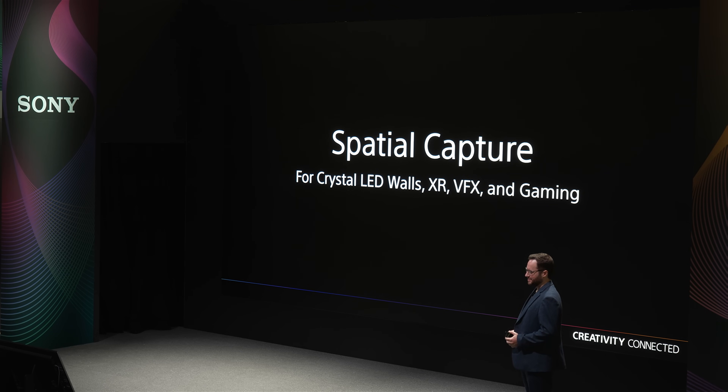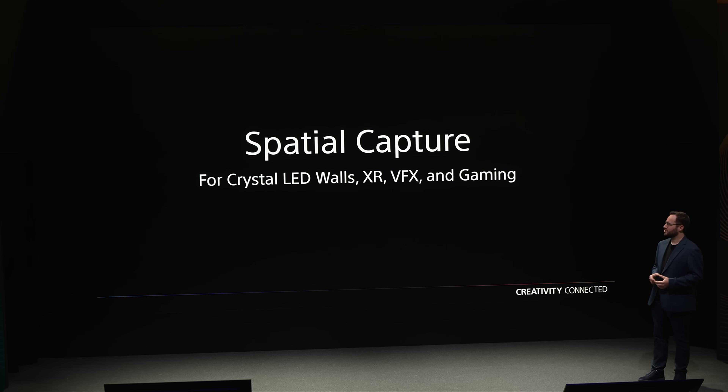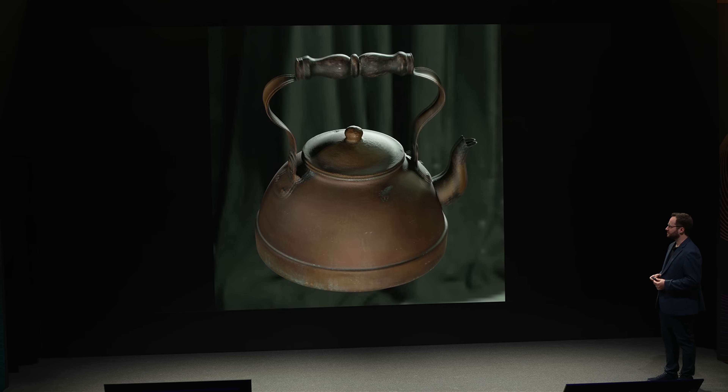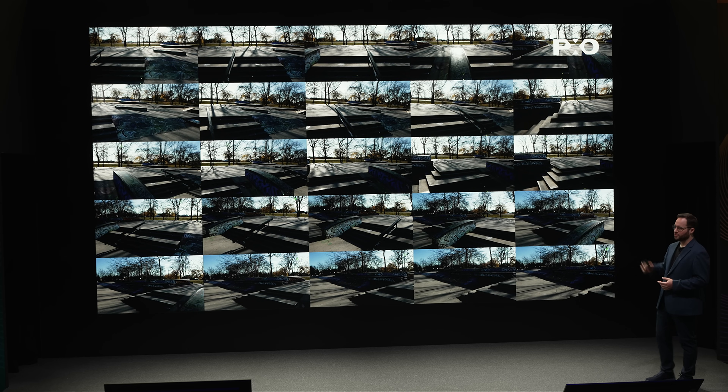Good afternoon. Today we're talking about spatial capture. The demand for high quality and flexible content is growing every day because of crystal LED walls, XR, VFX, and gaming content pushing the limits of spatial. So what is spatial content? Today we're going to show multiple solutions that allow easier and more flexible capture across a wide range of scenarios, like tools for object capture and also tools for environment capture, which is becoming essential for VFX and volumes.